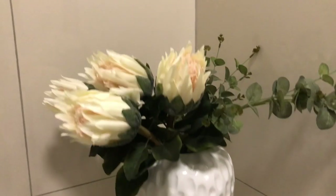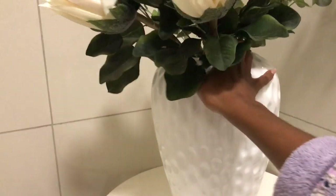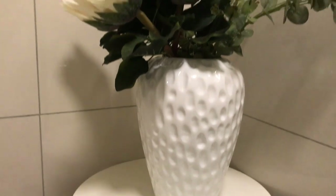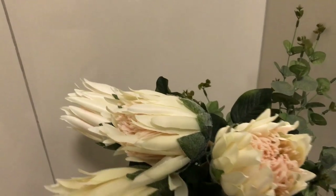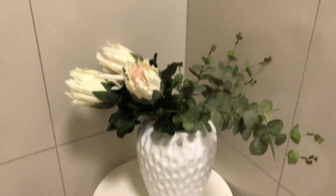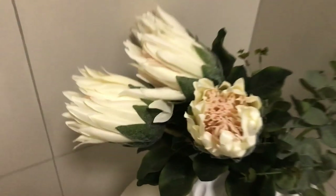I thought I'd show you some gifts I received for my birthday in June. This is a vase I got from Nictus — it's a big floor vase but can also be used as a table vase. I love the detail; it's nicely textured. I'm using it in the guest toilet with some faux proteas and eucalyptus, and I can't wait to put some fresh flowers in it.